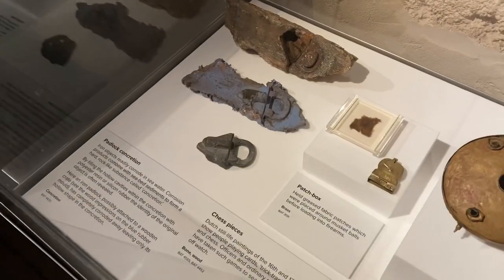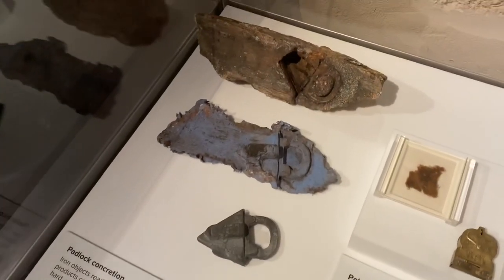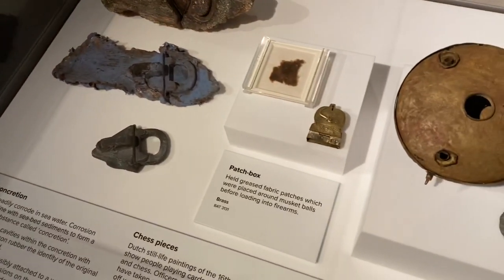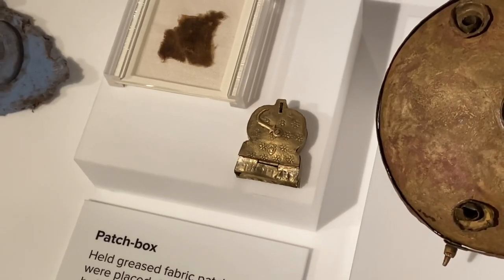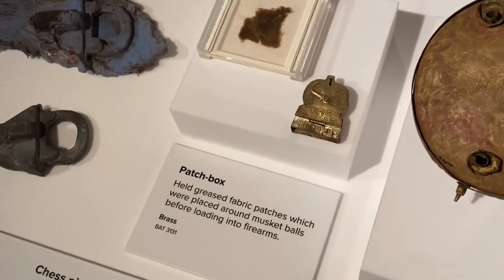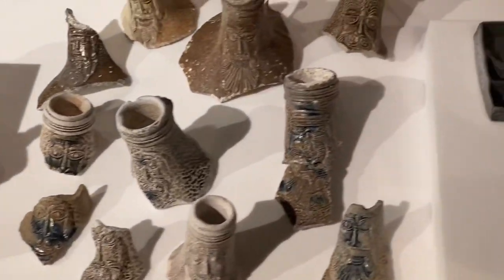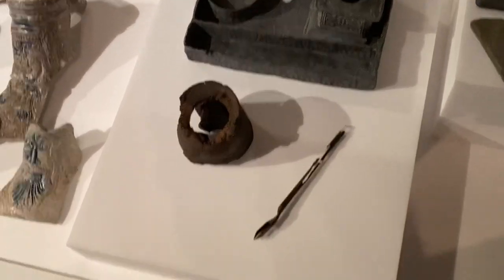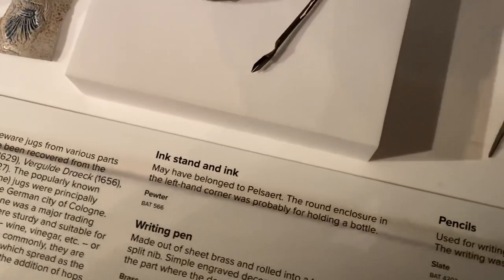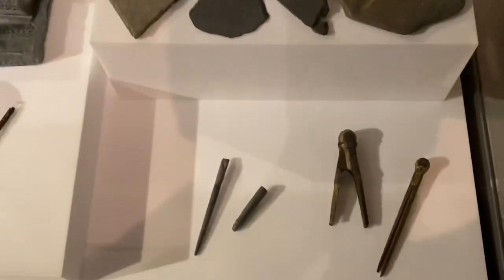Check this out — original padlocks from the Batavia! That's amazing, from the 1600s. The one thing I really love is this inkwell and stand, probably pewter, which may have belonged to Pelsaert, the head honcho of the Batavia. There are also writing slates and dividers on display.